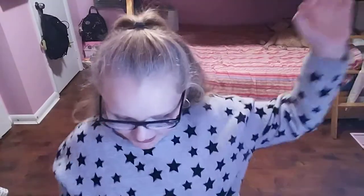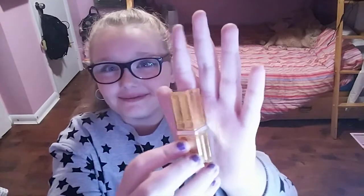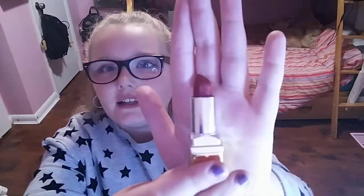My next lipstick is this really pretty red one. It says 'B2 Wear' on it — I don't see the company name anywhere, but if I find it I'll put it in the description. Sorry about that. I'm going to open it up. I really do like the case — it's a pretty red, and you guys know I like reds.